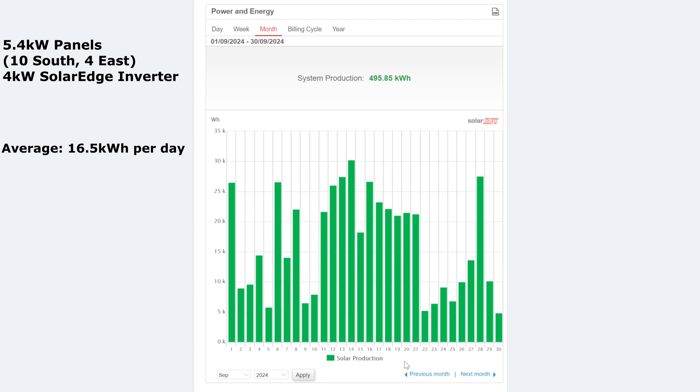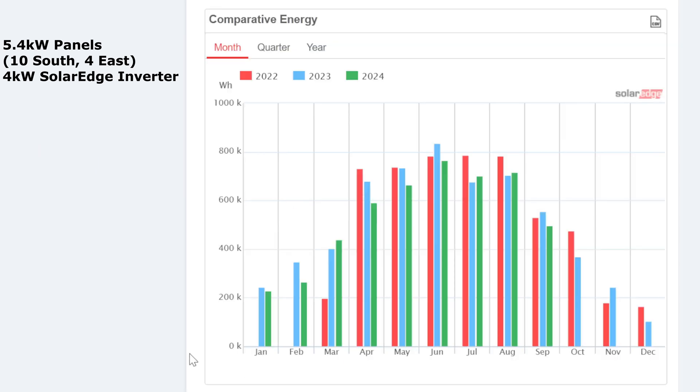Let's have a look at how that compares with previous years. Looking at September year on year — 2024 in green — 495 kilowatt hours. But last year was 555, so that's quite a lot of difference — 60 kilowatt hours, which is like three really good days in September. And 2022 was 530. So it was a real drop in September this year compared to other years — the worst September so far.